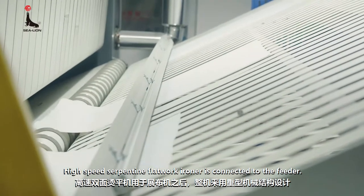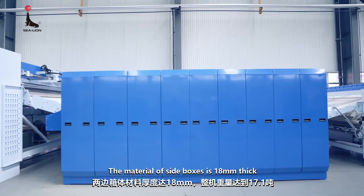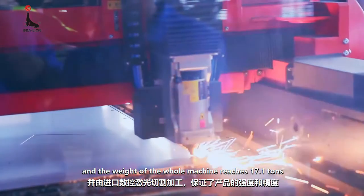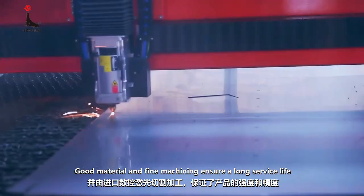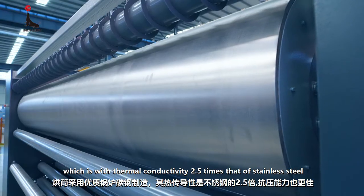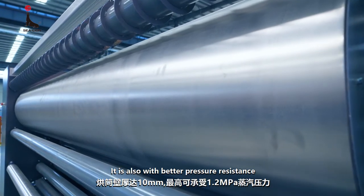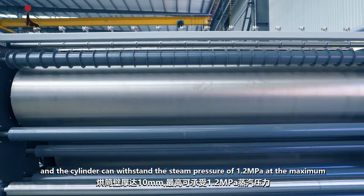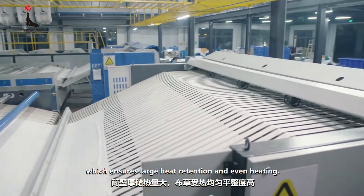The high-speed serpentine flatwork ironer is connected to the feeder. The material of side boxes is 18 millimeters thick and processed by imported CNC laser cutting machines, and the weight of the whole machine reaches 17.1 tons. Good material and fine machining ensure a long service life. The ironing cylinder is made of high-quality boiler carbon steel, with thermal conductivity 2.5 times that of stainless steel, better pressure resistance, and the cylinder can withstand steam pressure of 1.2 megapascal at maximum. The cylinder wall is 10 millimeters thick, which ensures large heat retention and even heating.